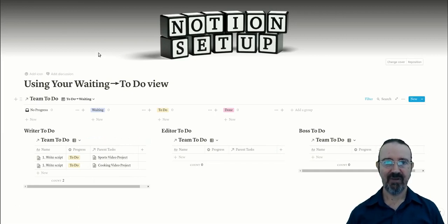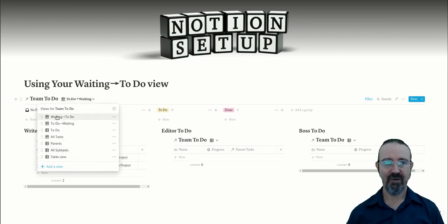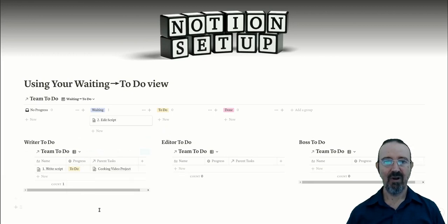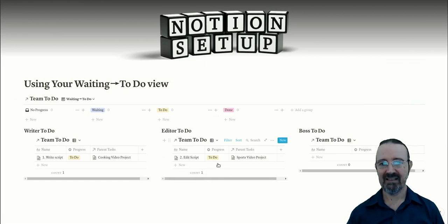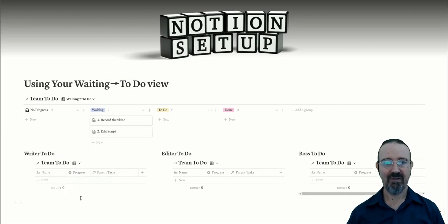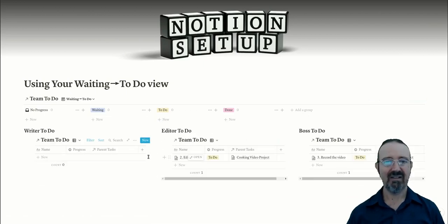Now we change to the project management view called 'waiting to to-do.' This view lets you find anything that is waiting but should actually be in the to-do list. When the script writer comes in and works on the sports video script and marks it done, it appears in the waiting to to-do list and the boss — who's keeping an eye on this — just drags it across to to-do. Everything else is handled. The boss just drags items across; they don't even have to read what they are — if it's in this column, drag it into that column.